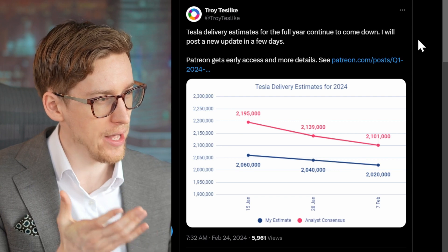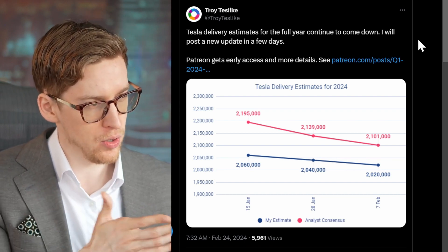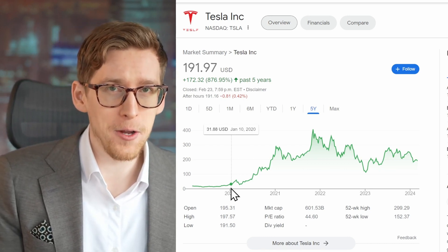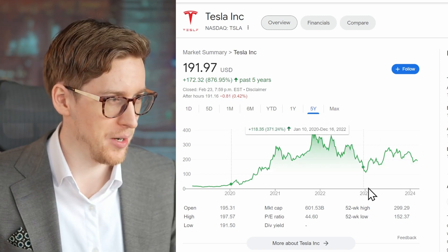Troy has lowered his delivery estimates for 2024 again — he's now at 2,020,000 deliveries for the year, and analyst consensus estimates are now at 2.1 million, down from about 2.2 million on January 15th. Everyone is focused on these short-term numbers, ignoring Tesla's next-generation vehicle. Going back to 2019 or 2020, it was obvious the Model Y was going to be a huge success, yet short-term traders didn't believe it until they saw it. Until Tesla actually releases and scales the next-generation vehicle, investors won't take Tesla's expansion plans seriously — which gives me a Tesla stock buying opportunity.